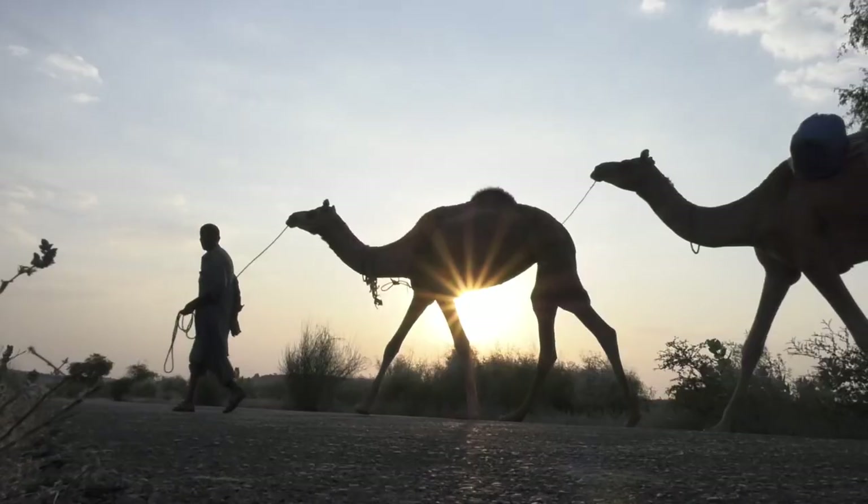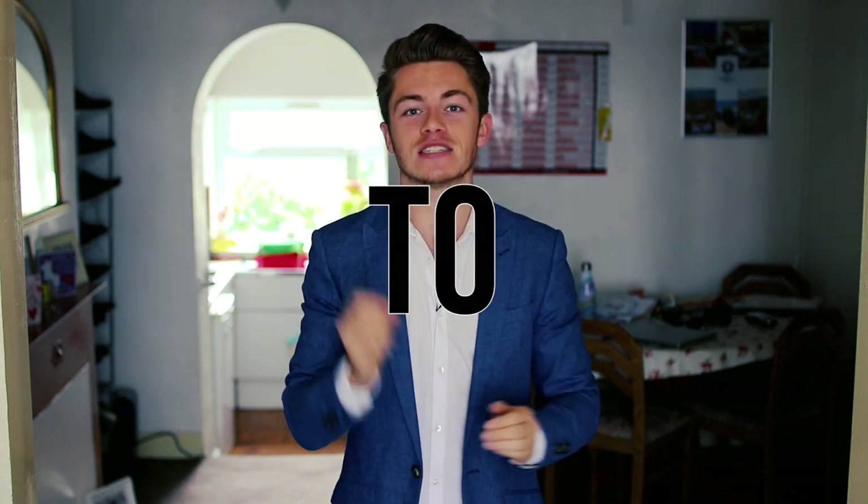Why did I buy a year's worth of birthday cards in one single day? And what have camels got to do with saving? All of these questions and more are about to be answered as we count down the 15 best ways to save money successfully. And you know this video is serious because I'm wearing a blazer.